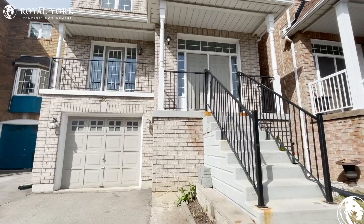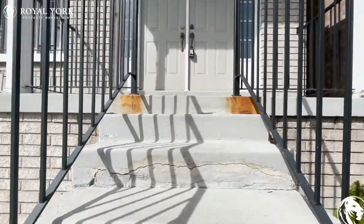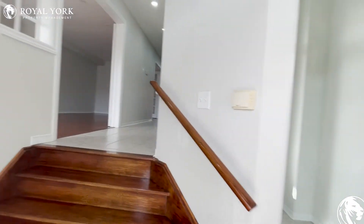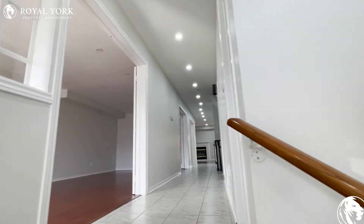Hello, welcome to 26 Jammer Court in Vaughan. Today we are going to look at this detached house together, with four bedrooms and 2.5 bathrooms, 2300 square feet in total.